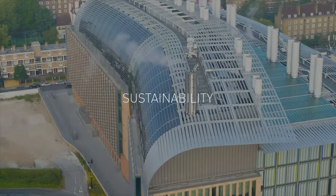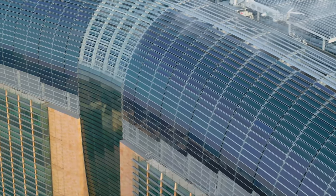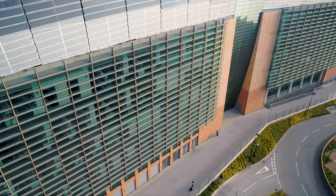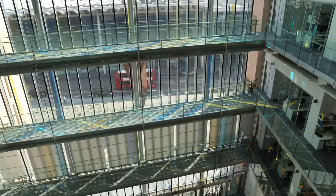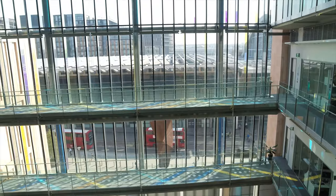Our design earned the BREEAM Excellent Rating, featuring 18,000 square feet of solar panels and wild roof gardens, saving approximately 35 tons of carbon dioxide a year. Each facade has been designed to maximize daylight while minimizing heat loss, leading to a mainly day-lit building with views outside for most of its occupants.